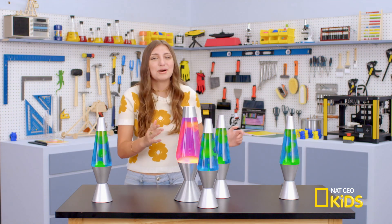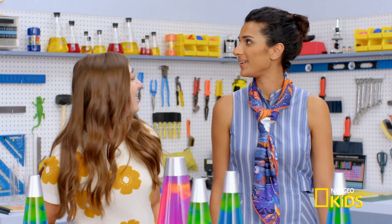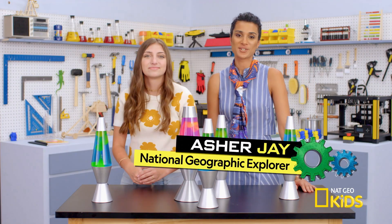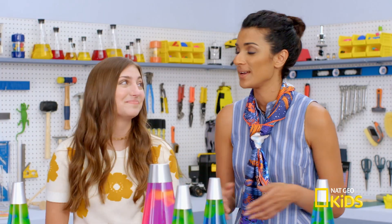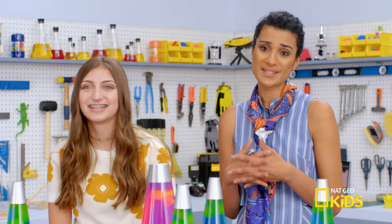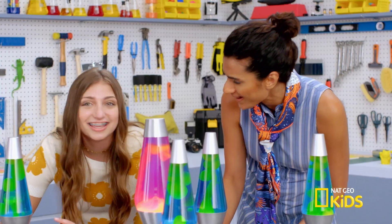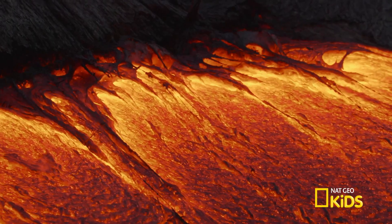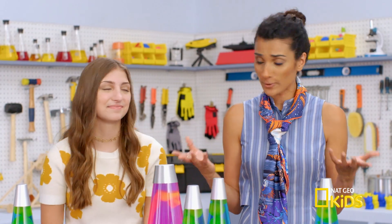To shed some light on this lamp, I brought on the help of an expert. I'm Asher Jay, a National Geographic explorer and creative conservationist who knows her lava lamps. They're beautiful examples of how science blends with creativity. Am I actually looking at lava? No — lava is just a marketing name corporations give it. You're looking at two substances floating in harmony.